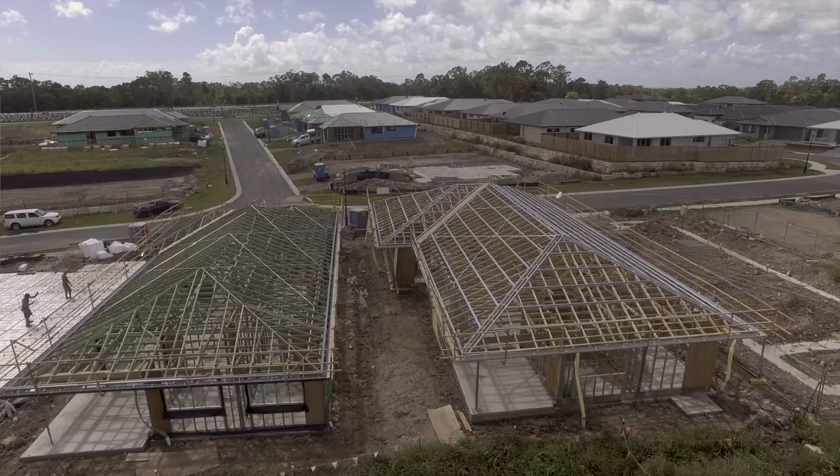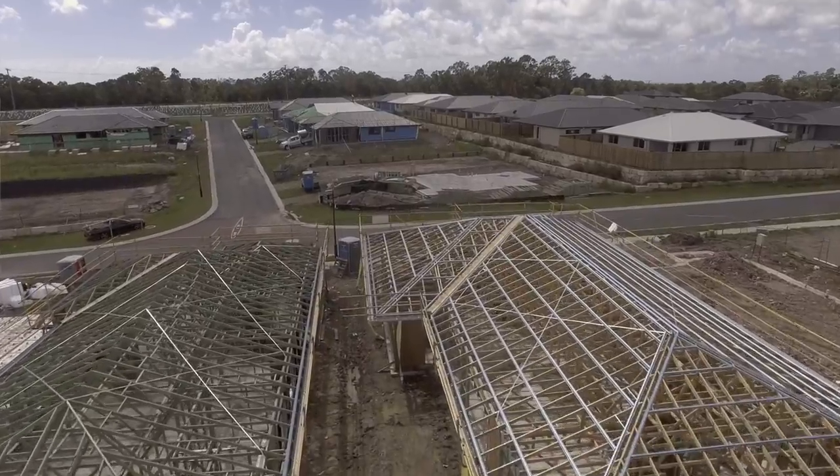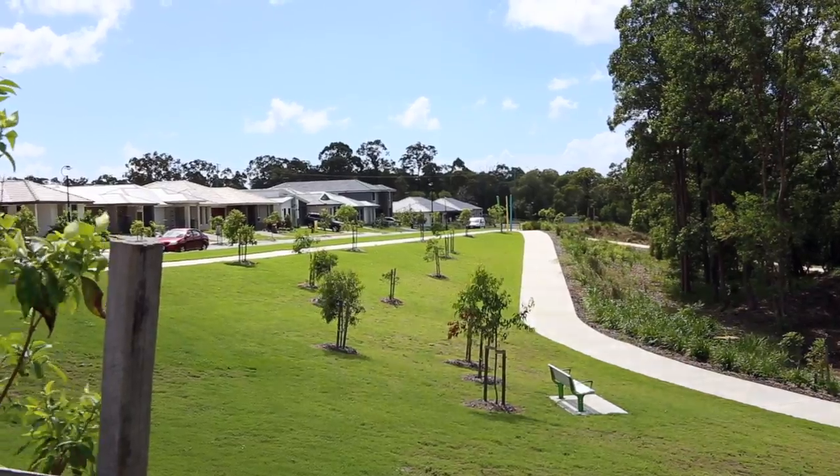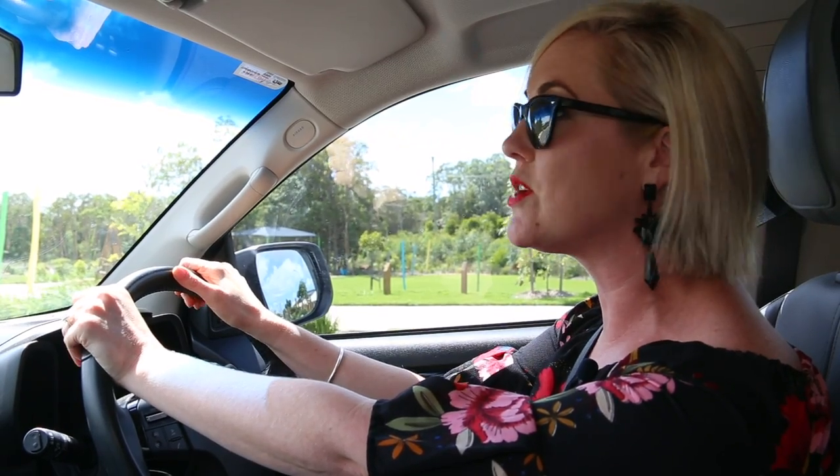The last time we were actually out here we couldn't even get on site to look at the block of land because it hadn't yet registered and it was quite some time away. The client's now well underway and it's fantastic to see what the area is going to look like, and certainly the appeal for the tenants down the track as well.